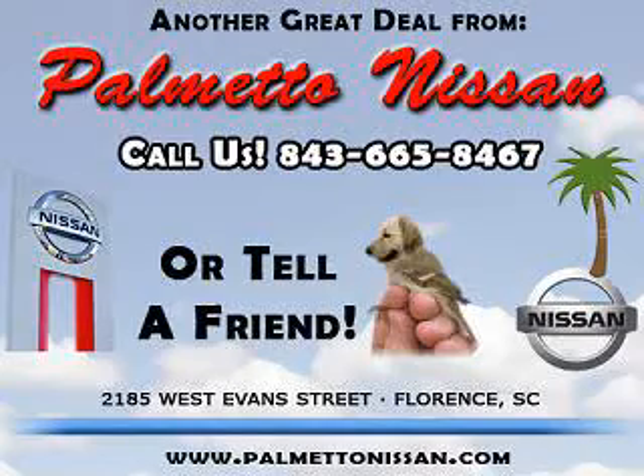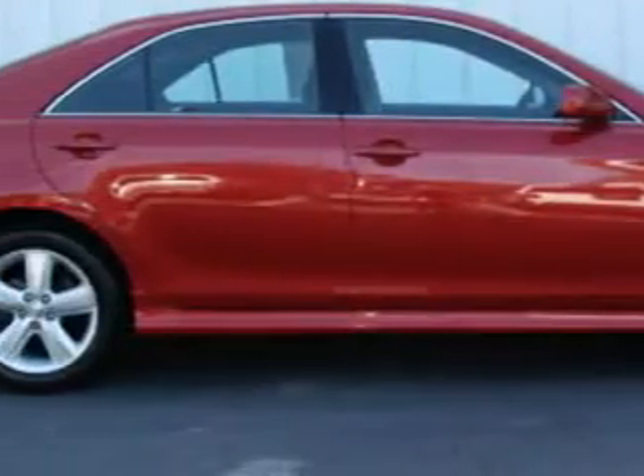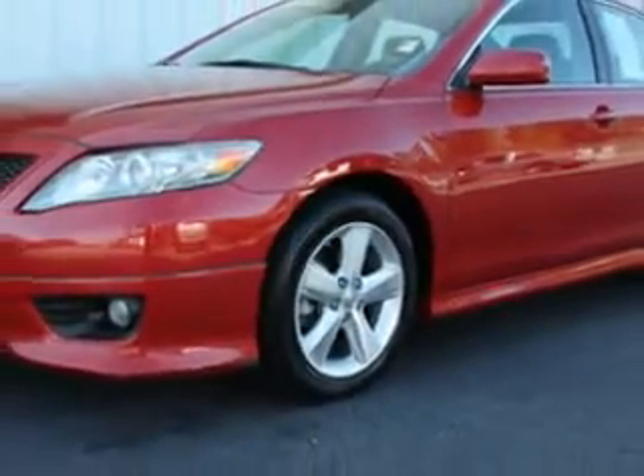Thank you for shopping Palmetto Nissan. Check out this Barcelona red metallic 2011 Toyota Camry SE, equipped with a 4-cylinder engine and an automatic transmission with 39,456 miles.